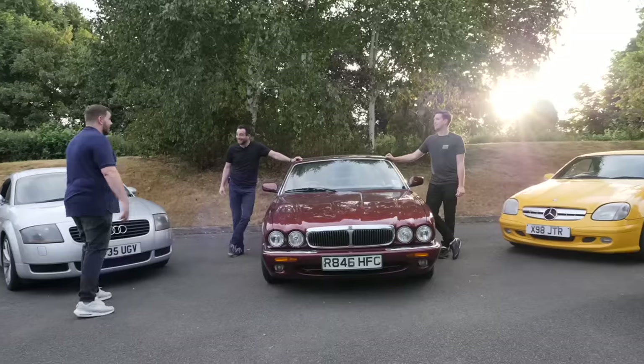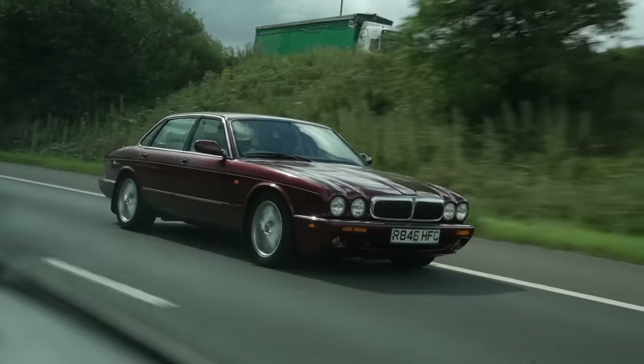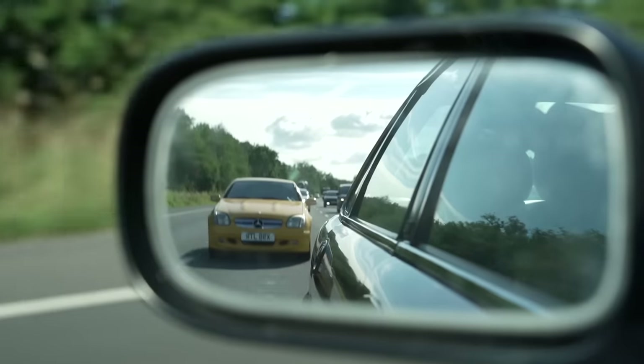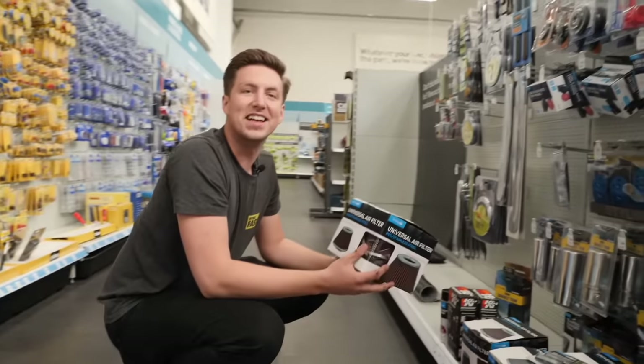Can you buy a fun sports car for £1,500? Well, we tried. To see who chose the best car, we drove 700 miles, tested them for faults, took them on track, and even got a bit stuck. We decided on a maximum budget of £1,500 for each car, and anything left over could be spent on upgrades along the way.